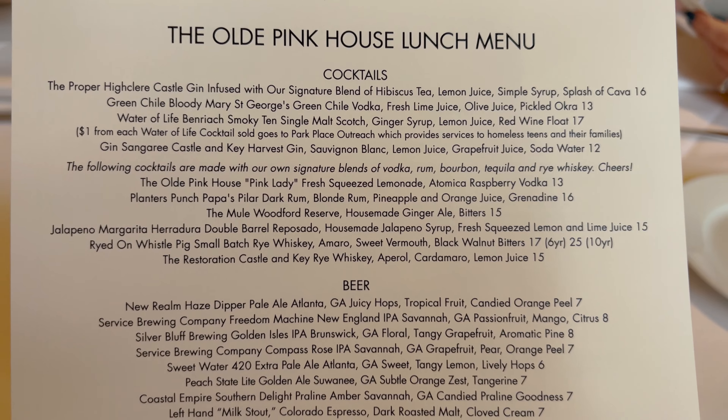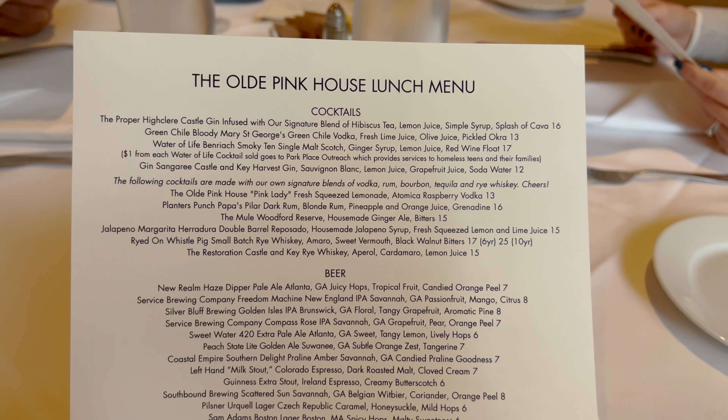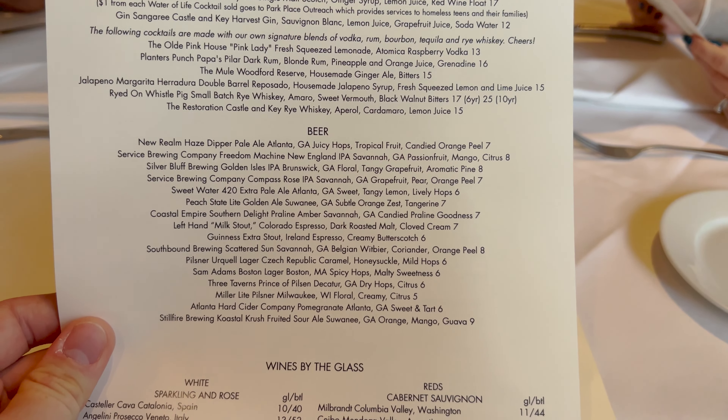And that is the Old Pink House Pink Lady. Here's a look at the cocktails, here's a look at the beer, and here's a look at wine by the glass. I love the music playing in here. On this side we have the Old Pink House lunch menu. Something that is really neat — they have peach knee-high here. I've never seen that at a restaurant.